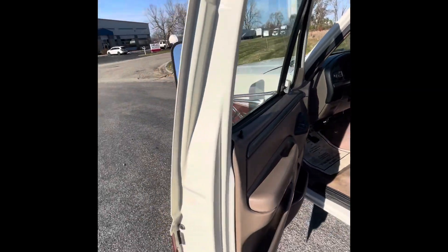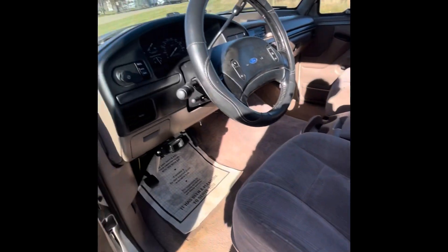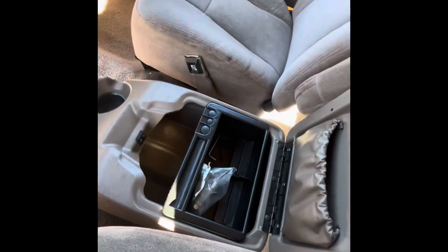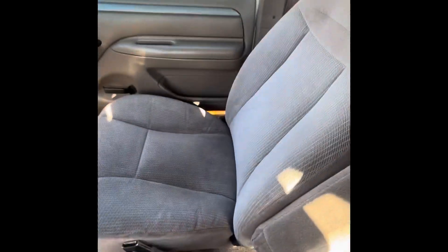Let's check out the interior. There's no rust on the truck anywhere that I can tell. You can see the seat's got a little wear to it here, a little wear here. Passenger seat's in great shape, and the rear seats appear to be in really nice shape as well. Carpet is really nice.